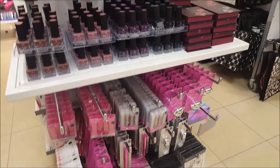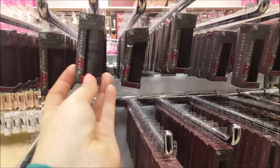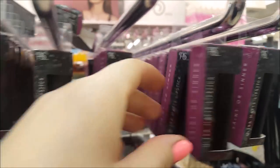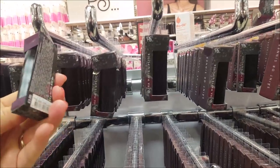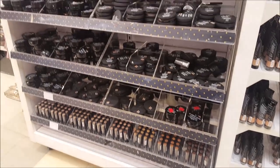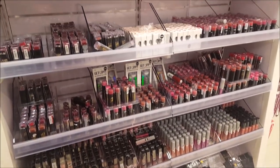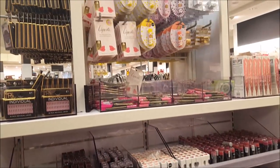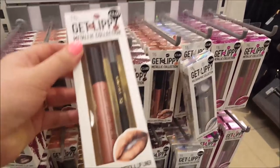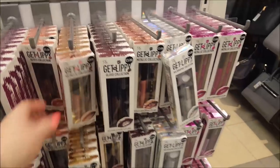Here we've got some more lip stuff - some nice little lip tints, and the ultra matte lipsticks at the top. They say Moon Child, Lost Soul, Just Bitten, and Forgiven - they're three pounds. There's the 'Get Lippy' section where you get a lip liner and a little metallic liquid lipstick for three pounds, with loads and loads of different shades.